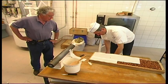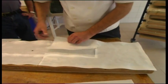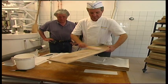Is this paper edible? It's communion wafer. Good — it's the best.